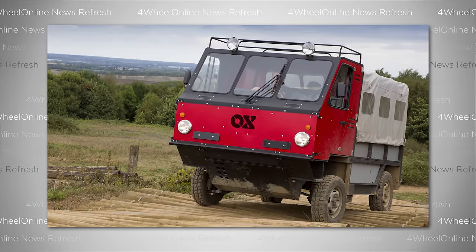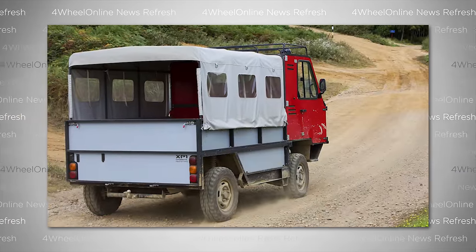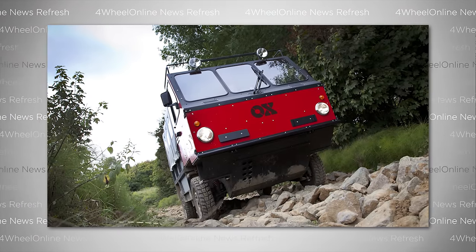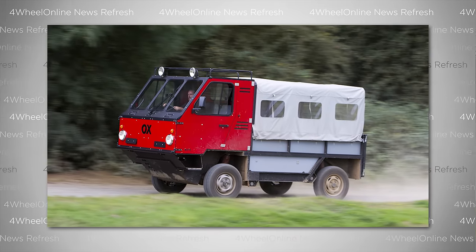The design is dictated by the constraints of flat packing, with flat surfaces all over the vehicle. It fits three in the cab, with the driver in the center, and runs on an ultra-reliable 2.2-liter Ford diesel engine. The engine produces 100 horsepower and 229 pound-feet of torque.